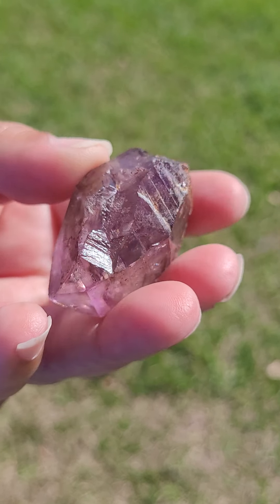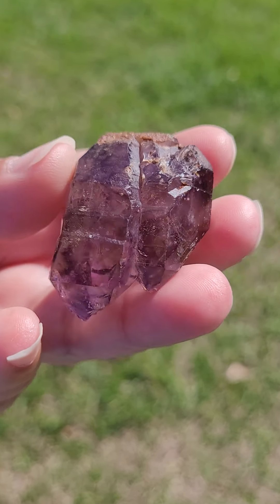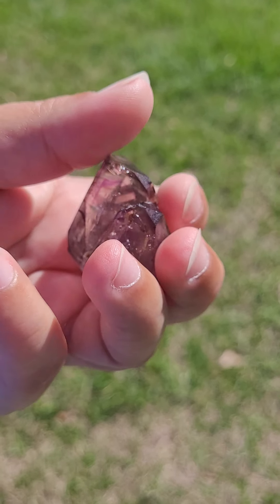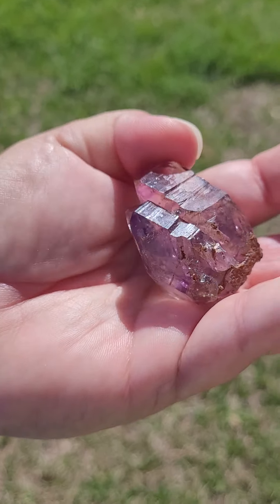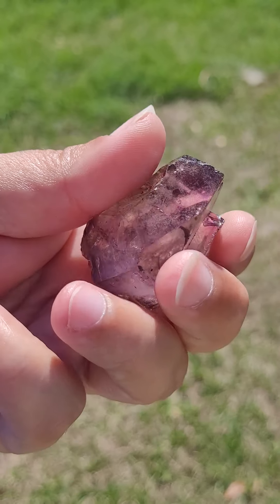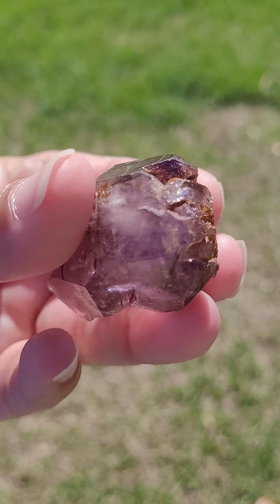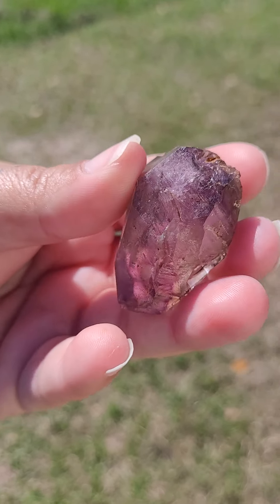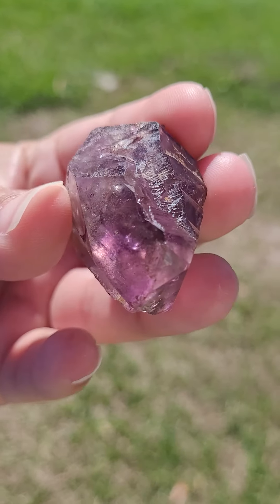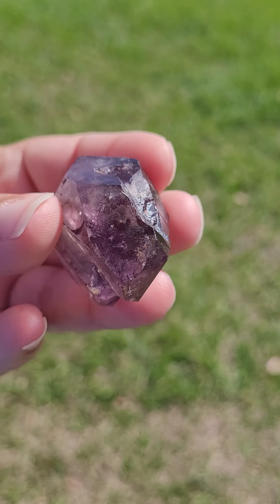Regarding a soulmate — a soulmate doesn't necessarily have to mean someone you're in a romantic relationship with. A soulmate can be someone you've incarnated with who helps your soul to heal, grow, and learn. It could be a good friend, a family member, a business associate, or someone you are in a romantic relationship with. This crystal is also known as an amulet of protection — it may help to guard and protect you, your loved ones, your home, your property, and your belongings.